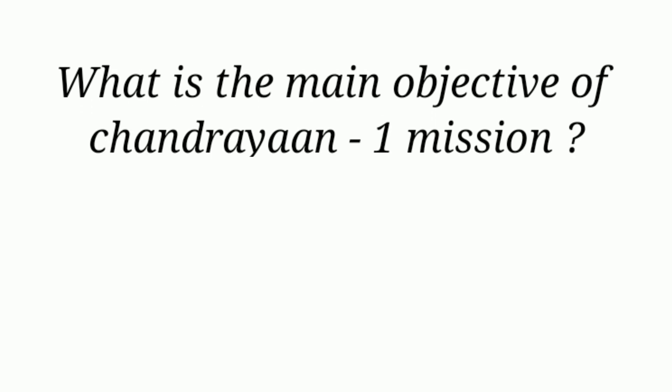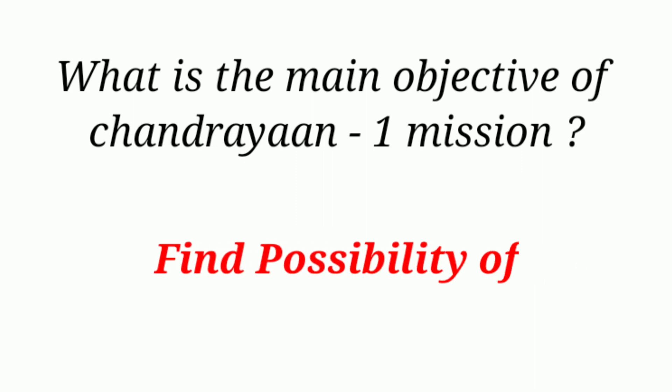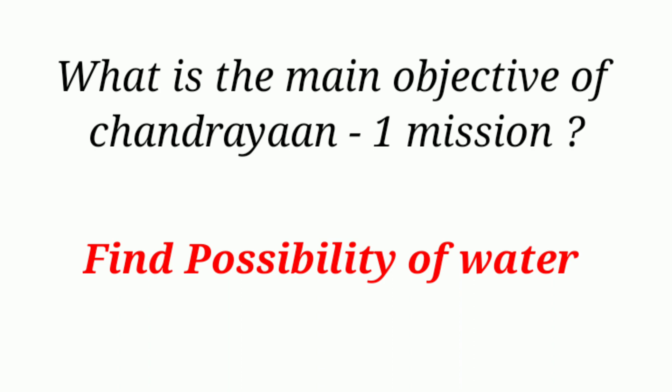What is the main objective of the Chandrayaan-1 mission? Find the possibility of water.